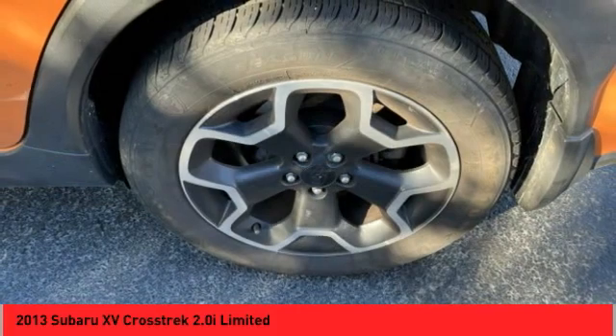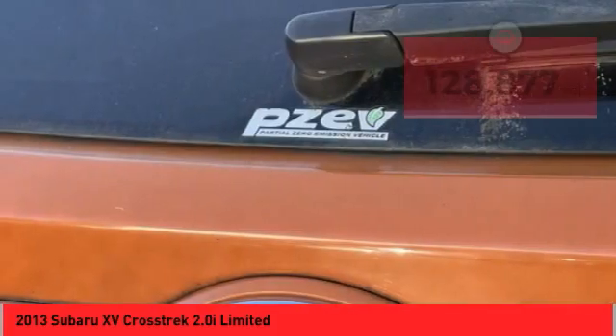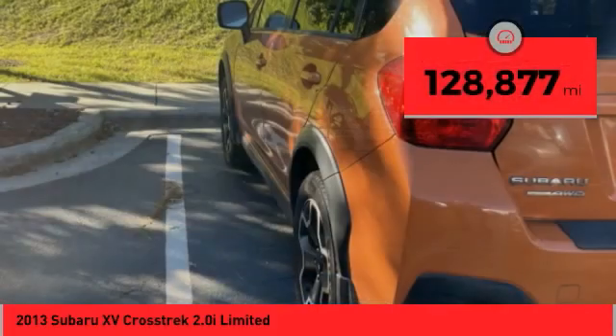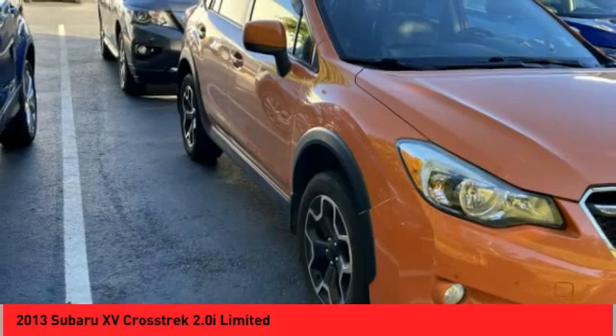And, since it's a Subaru, you know the XV Crosstrek is built to last. This vehicle has less than 130,000 miles. If you like it online, you'll love it in your driveway. Take it for a spin today.